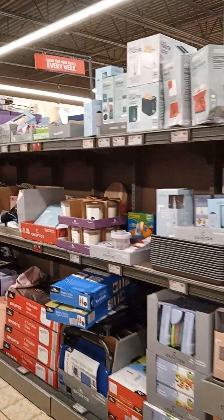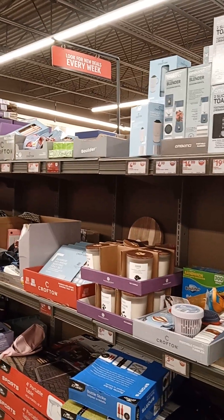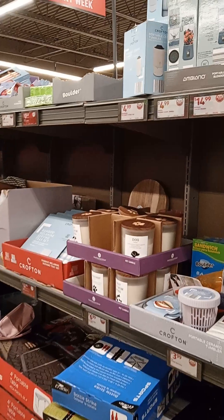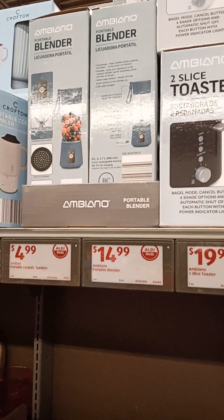Cotton candy maker $14.99, two-slice toaster $19.99, Ambieno portable blender $14.99.